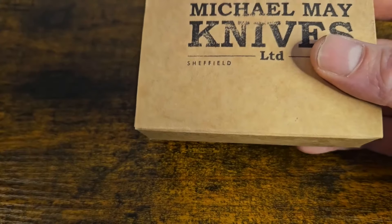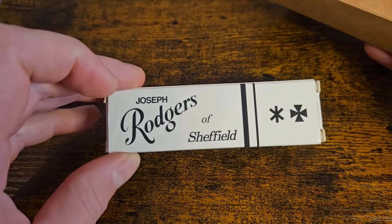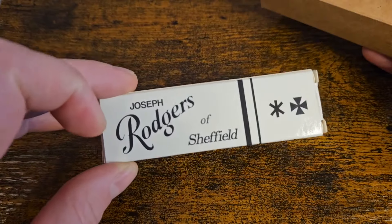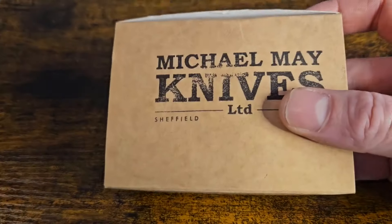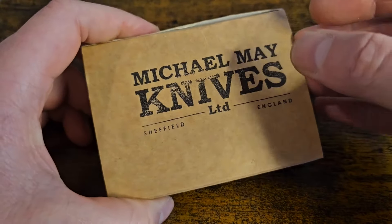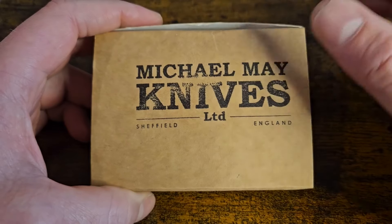On to the next one — I went for a bit of a mixed bag here. Joseph Rogers falls under the Egerton group and they've got a few other Sheffield companies — George Wolstenholme and Iverson among others. Then I've got a Taylor's Eyewitness and a Michael May. Quite a good range of Sheffield makers. So what did I get from Michael May?